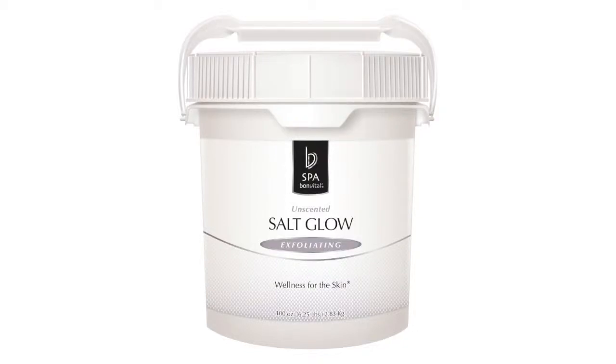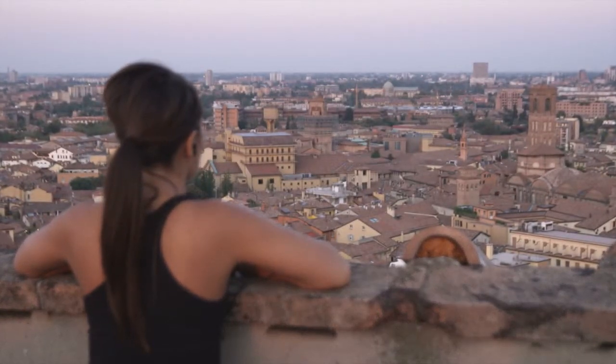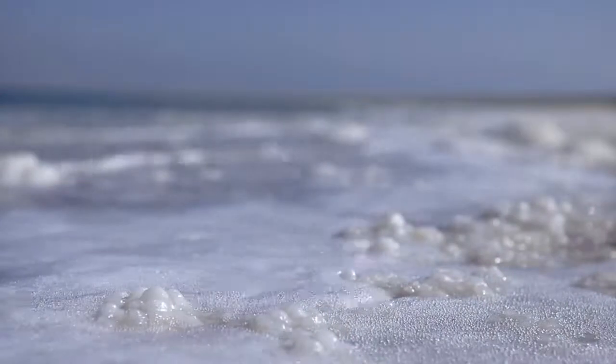Bone Fatale Salt Glows. Time to refresh, revive, and reveal a healthy glow to the skin. Flaky, dry, or dull skin is no longer an issue with this stimulating formula.